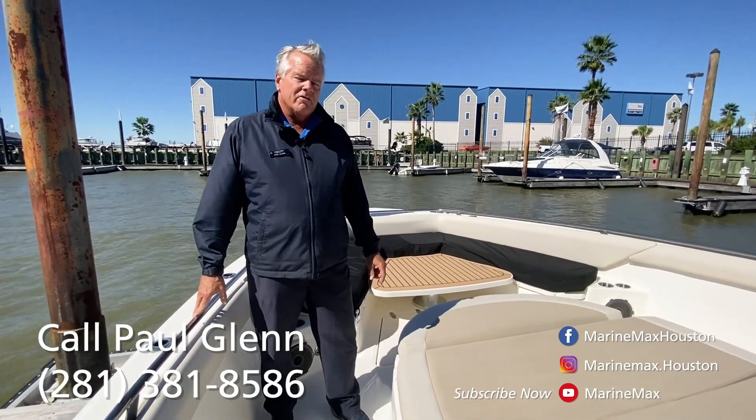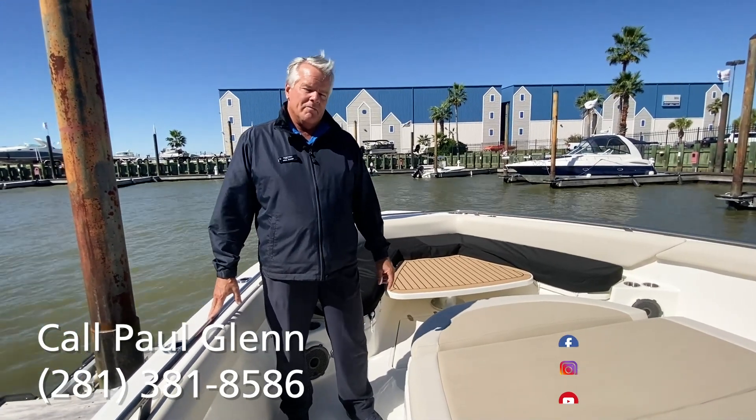Come check this boat out, along with some of our other listings here at MarineMax Houston. I'm Paul — I'll be glad to take care of you.